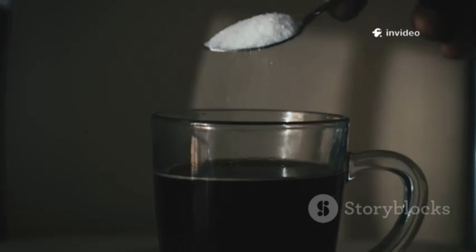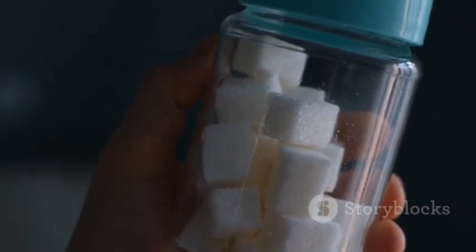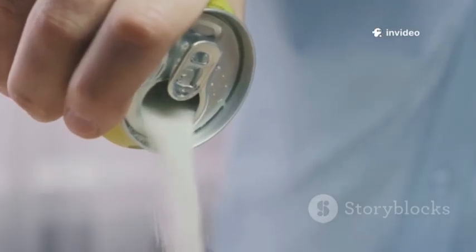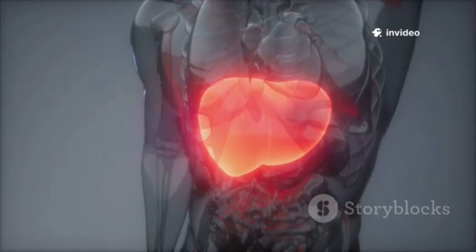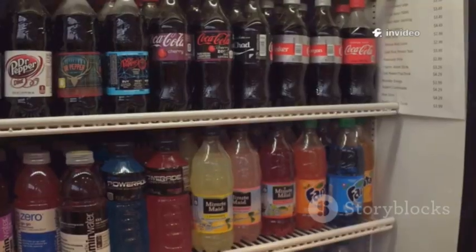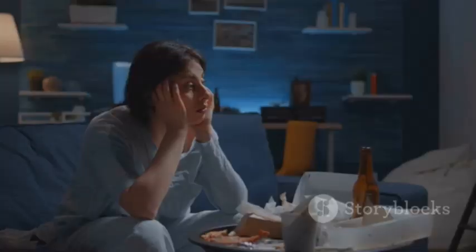Now let's talk sweetness. Most soft drinks are loaded with high-fructose corn syrup or sugar. But here's the twist: your body doesn't treat all sugars the same way. Fructose goes straight to your liver, while glucose gives you that energy kick right away. That's why some sodas hit different, and why chugging them can lead to a sugar rush, and sometimes a crash.